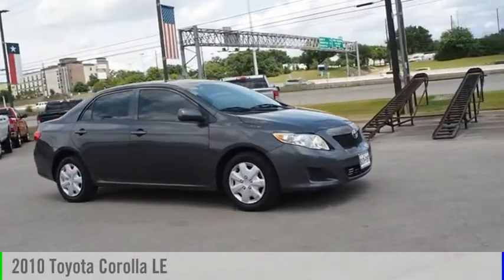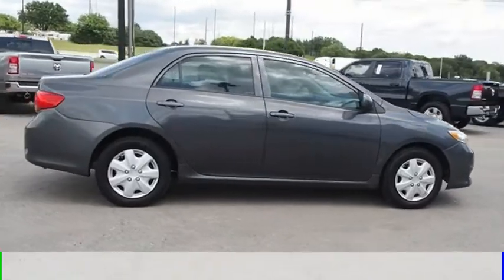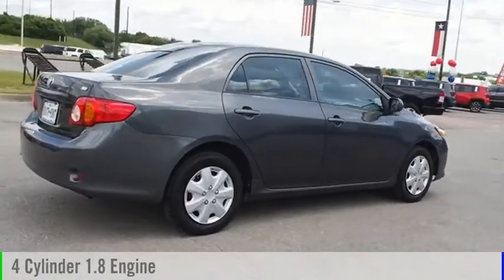Come test drive the 2010 Corolla. This vehicle is powered by a front-wheel drive, four-cylinder, 1.8-liter engine.